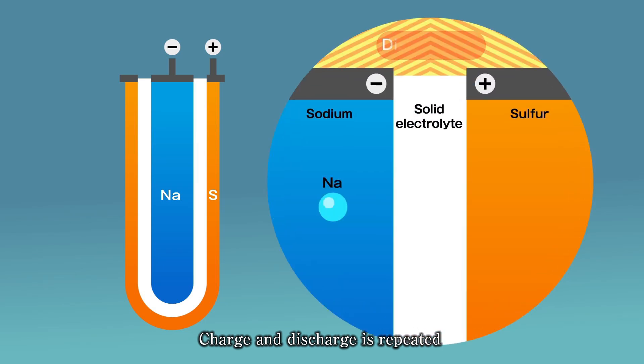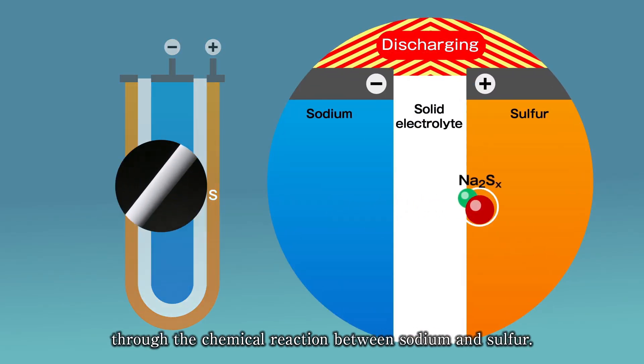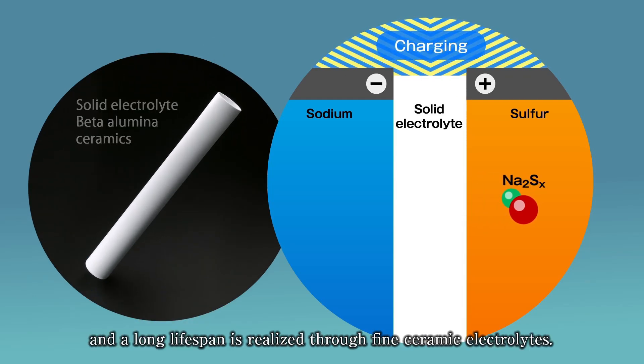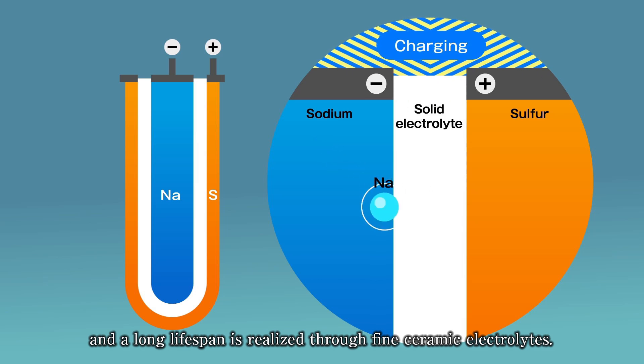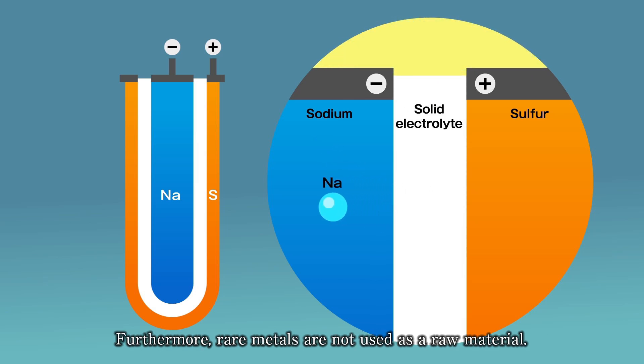Charge and discharge is repeated through the chemical reaction between sodium and sulfur. There is no self-discharge, and a long lifespan is realized through fine ceramic electrolytes. Furthermore, rare metals are not used as a raw material.